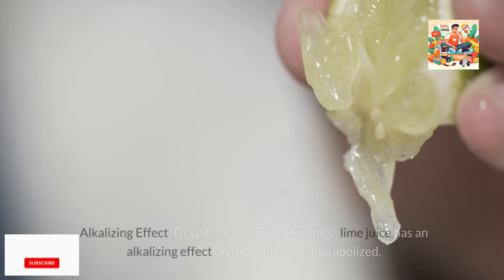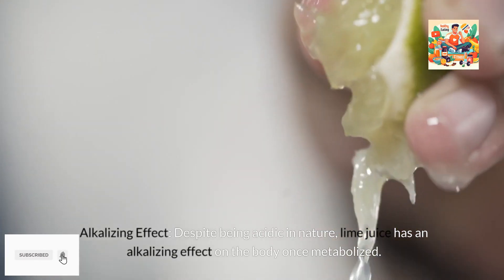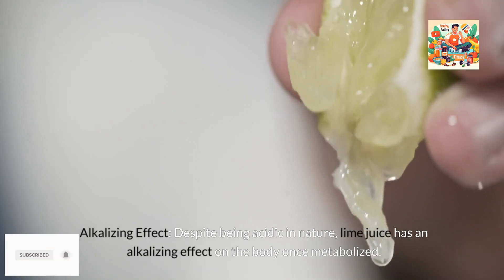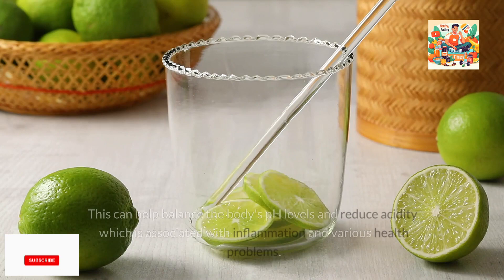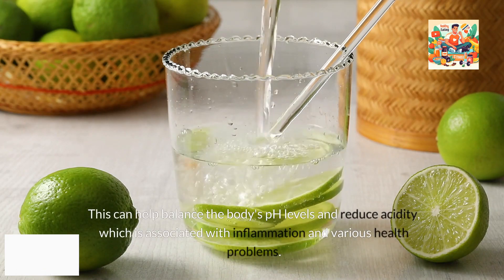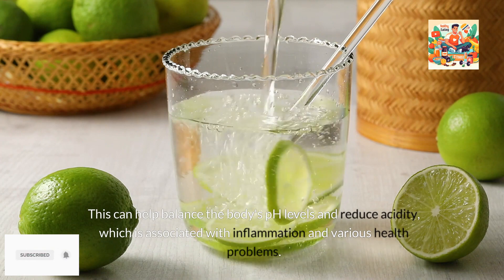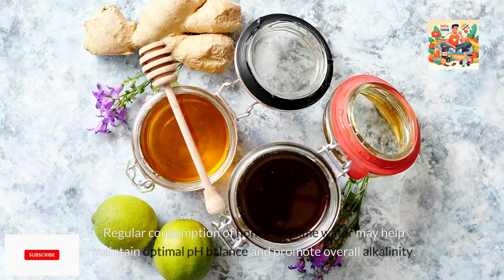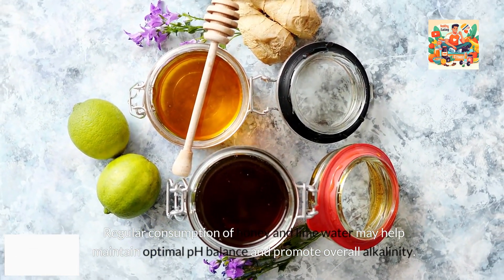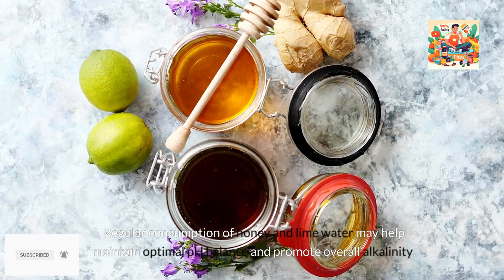3. Alkalizing effect. Despite being acidic in nature, lime juice has an alkalizing effect on the body once metabolized. This can help balance the body's pH levels and reduce acidity, which is associated with inflammation and various health problems. Regular consumption of honey and lime water may help maintain optimal pH balance and promote overall alkalinity.